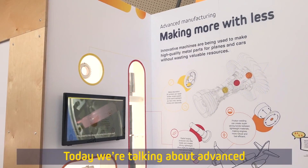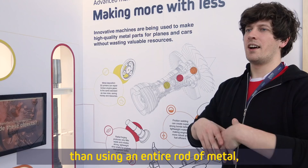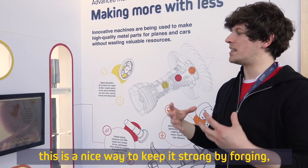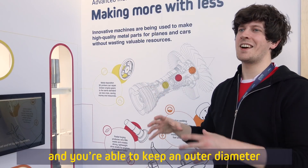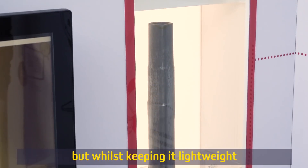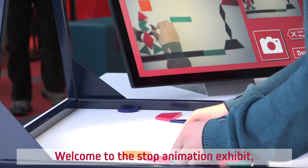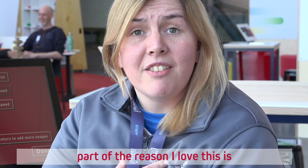We're talking about advanced manufacturing processes — forging essentially. Rather than using an entire rod of metal and building up on it, which would be incredibly heavy, forging is a process that hardens metal. You're able to keep the outer diameter in precisely the place you want it, while keeping it lightweight because the centre remains hollow — the tube is kind of battered into place.